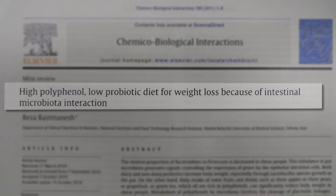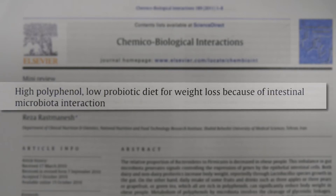The title of the paper we're discussing today is 'High Polyphenol, Low Probiotic Diet for Weight Loss Because of Intestinal Microbiota Interactions.' That means we're talking about how the bugs in your gut affect weight loss — or weight gain, as the case may be. This is a great nine-page paper that goes in depth about how gut bugs cause weight gain, and as the title suggests, it covers polyphenols and a low probiotic diet for weight loss because of intestinal microbiota.